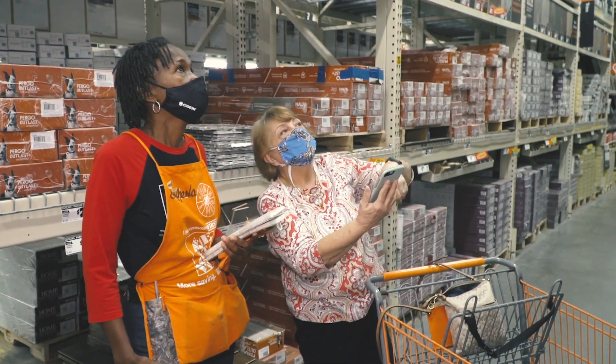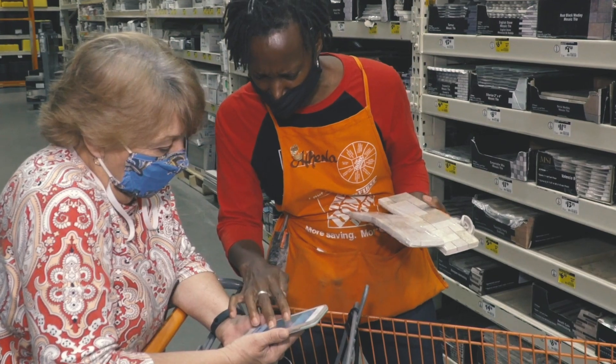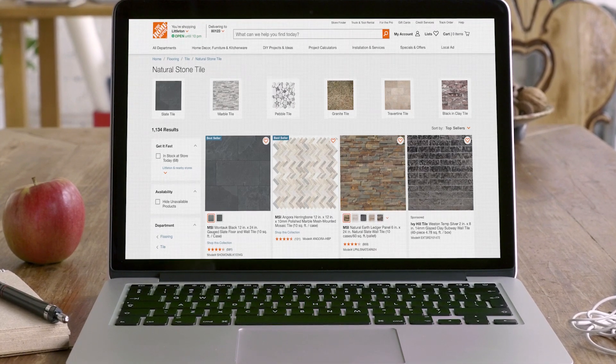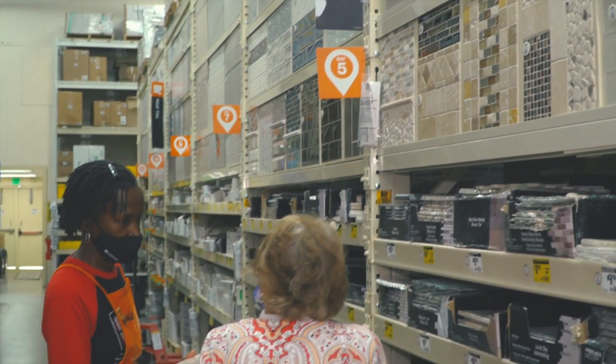Interconnected retail is the blended experience of bringing together our in-store experience along with our online experience. When a customer starts to shop, if they start a transaction online, they can come in and easily finish that transaction inside of our store.